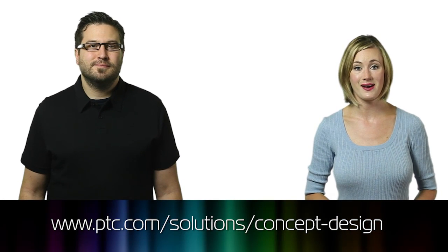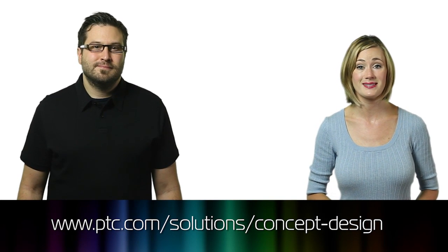Thanks to PTC for sponsoring this episode. To learn more about concept design best practices and why it's crucial in effectively developing products, visit ptc.com/solutions/concept-design. And thanks for watching this episode of the Product Design Show. Please give it a like on Facebook, subscribe on YouTube, or give us a rating on iTunes.